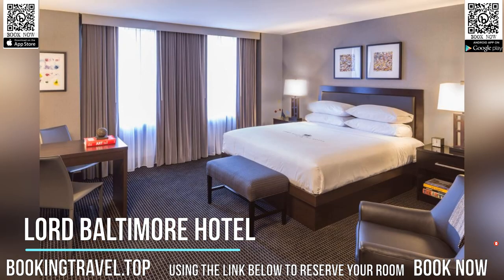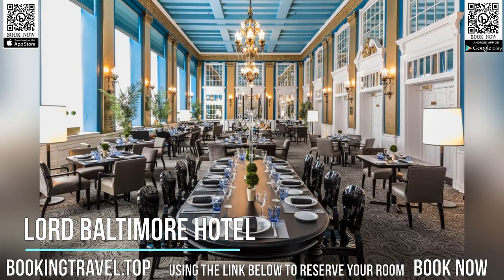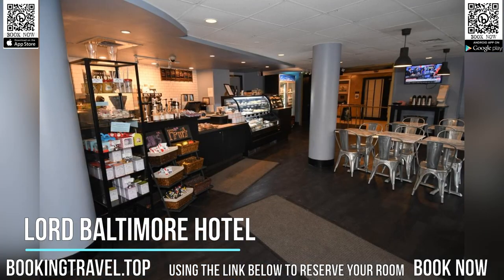Free Wi-Fi is accessible. Guests staying at the Lord Baltimore can enjoy on-site features like a restaurant, a business center and a fitness center. The property also features LB Sky Bar, a rooftop bar, open on selected days of the week with views of Baltimore and music.